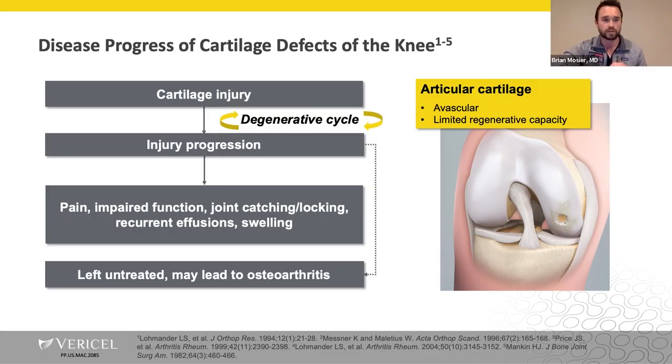Articular cartilage consists of a cellular matrix and chondrocytes in different zones as it transitions to the tidemark and attaches to the underlying bone. Due to its avascular nature, articular cartilage has low metabolic and poor regenerative capacity. Chondrocytes undergo a number of changes following an injury, which leads to degradation of its structure and progressive loss, ultimately resulting in symptoms such as pain, mechanical symptoms, recurrent effusions, and impaired function.